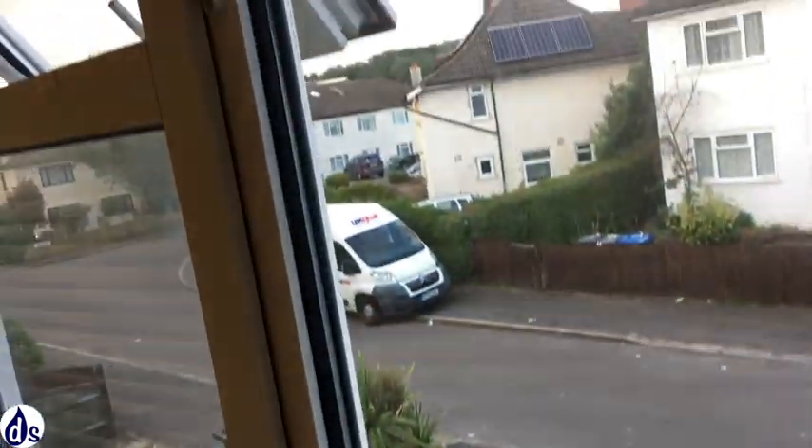Mould upstairs — again a sure sign of condensation. This room has two external walls, so it's going to be colder and therefore condensation is going to form there first. There's fairly poor ventilation within the property. You can see they've opened the window, perhaps because they knew that a damp survey was taking place.